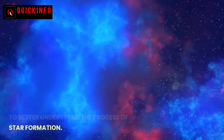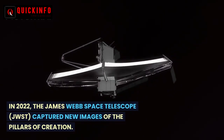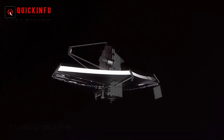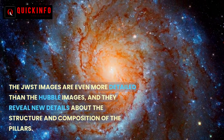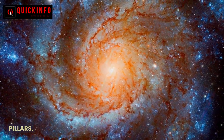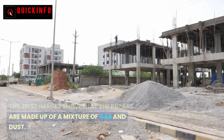In 2022, the James Webb Space Telescope (JWST) captured new images of the Pillars of Creation. The JWST images are even more detailed than the Hubble images, and they reveal new details about the structure and composition of the pillars.